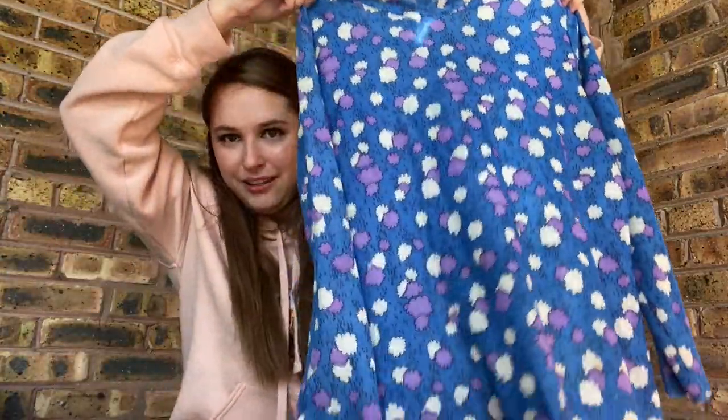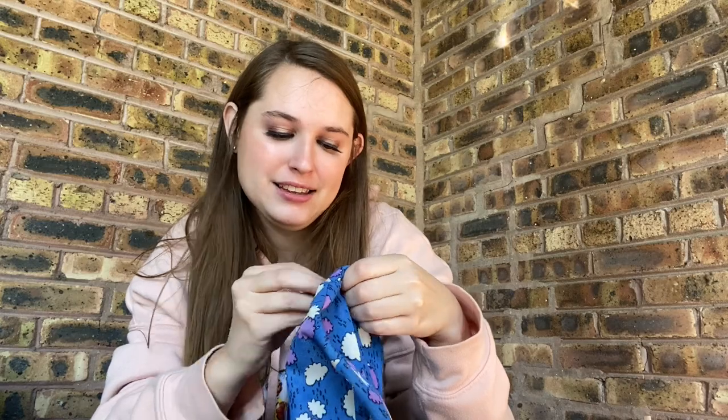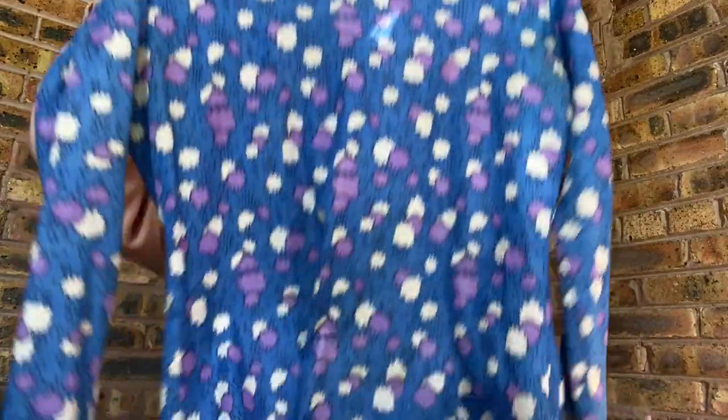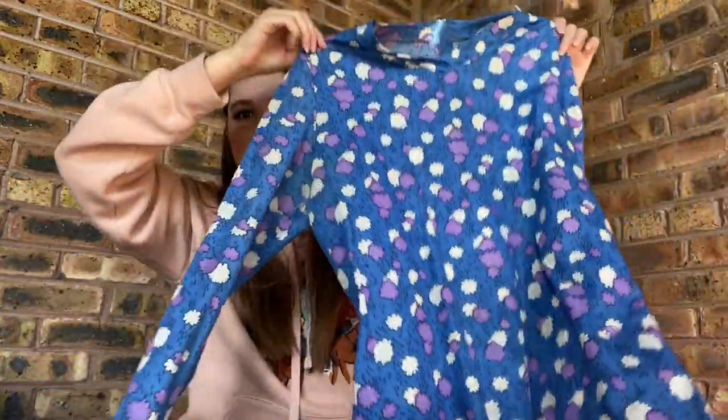Those are in the same bin with the rest of what I'm about to show you. Some of this has stains, and I am not someone who stain treats things, but I'm going to stain treat these just because I like them so much. This is a cloud print 70s shirt — I don't know the fabric content. Here's the tag, though I don't know anything about that brand. There are some stains on the clouds but I will try to stain treat this. I don't think these actually sell for that much, but I couldn't leave them behind.